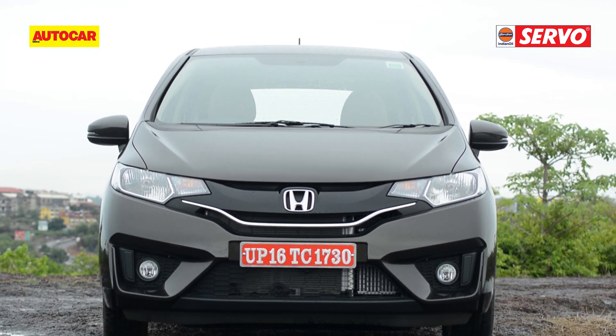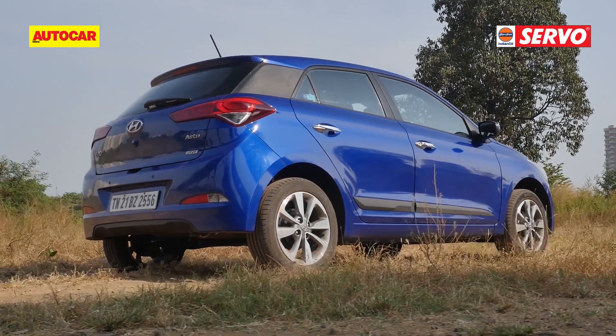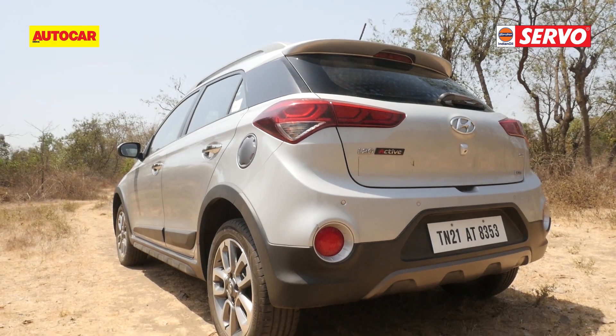It's the end of the year and there are some great deals out there that you can't afford to miss. If you're on the lookout for a car, this is the best time to buy. We're going to bring you a series of year-end discounts available, starting off with the hatchbacks.